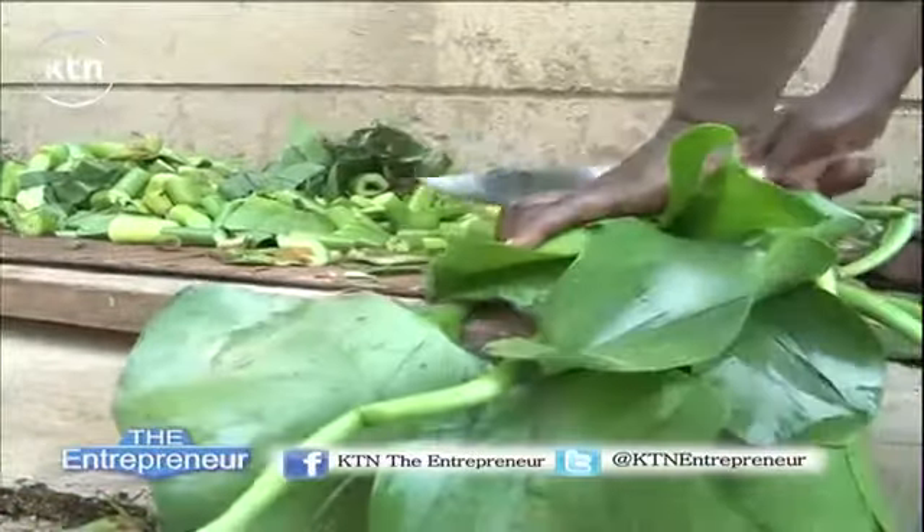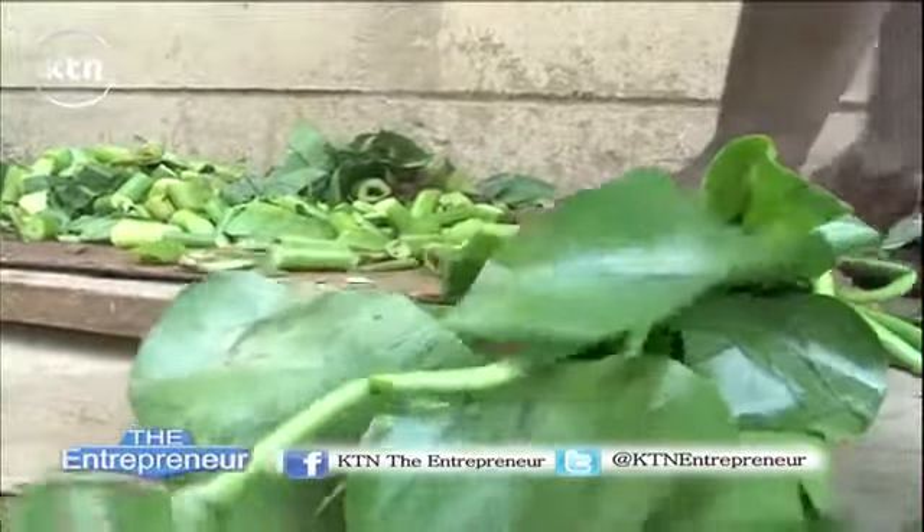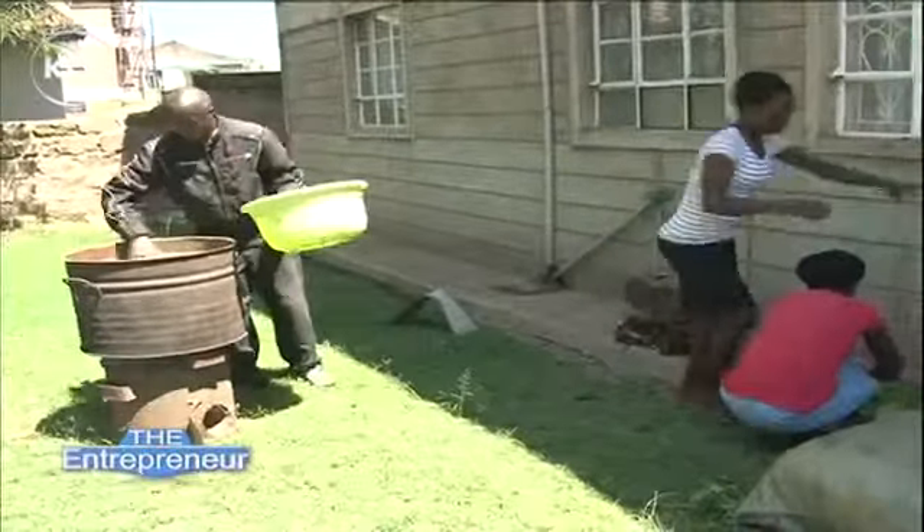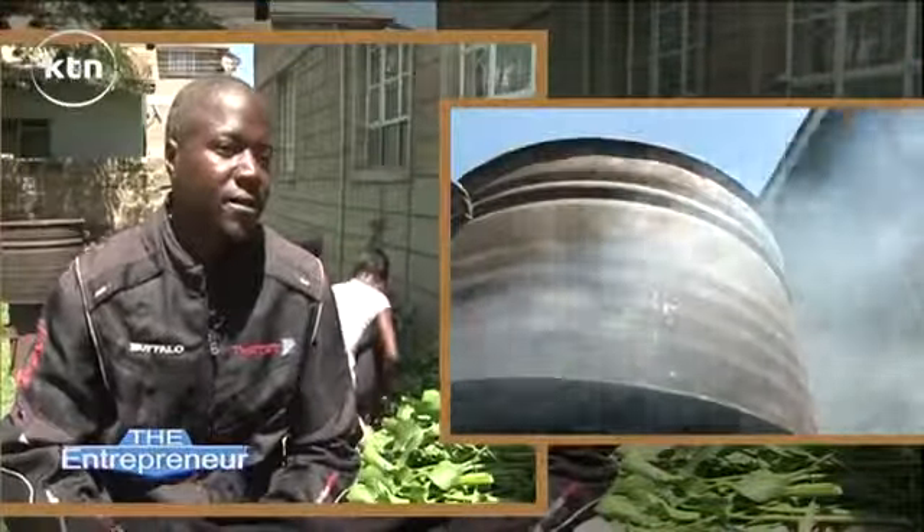Having set foot in Michael's workshop, he runs us through the process the weed goes through when it reaches his hands. We cut them into smaller pieces, then we cook it for three hours, after which we use locally fabricated machines to pulp it. After pulping, we take the pulp and mix it in a trough half filled with water. Using a wooden frame with a net attached to it, we sieve it and the paper spreads on the net. After that, we put it to dry under the sun.